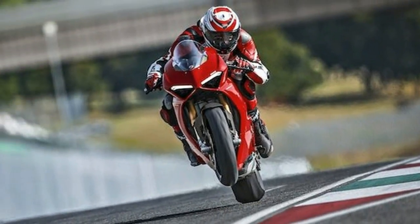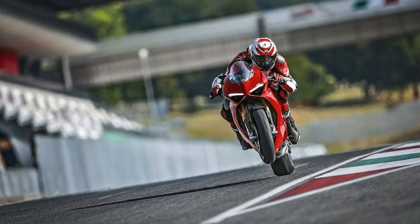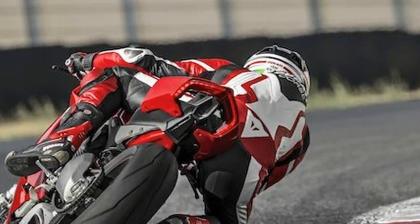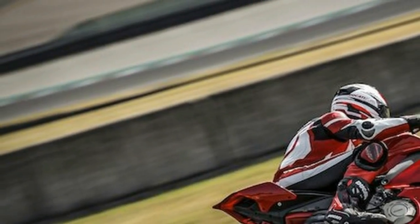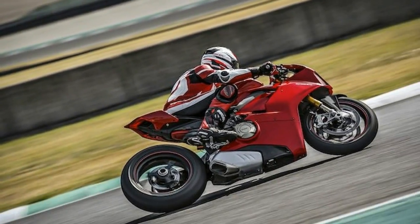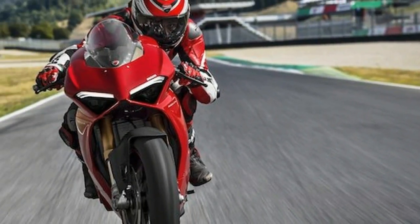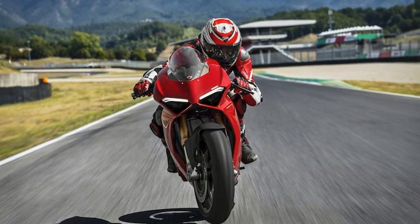For those eager to spend all the money, there's also the exclusive Panigale V4 Speciale — a limited-edition bike with a dedicated livery, titanium exhaust, and machined-from-solid components.